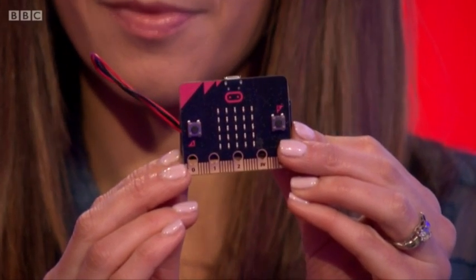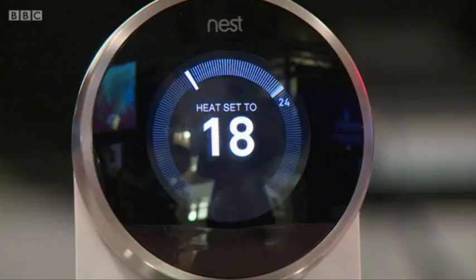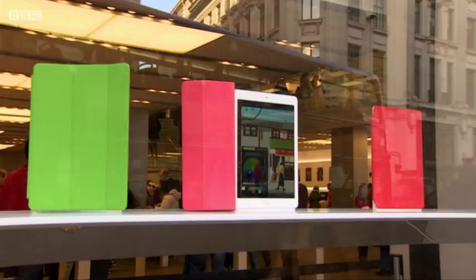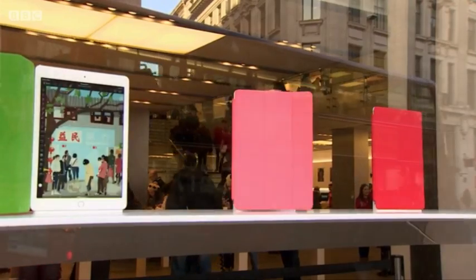Starting today, every child in their first year at secondary school in the UK will be given one of these. And no doubt a million parents will have no idea what on earth they're looking at here on the television, so we'll show you this. Worth billions and generating well over a million jobs, Britain's technology industry is booming.